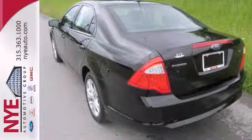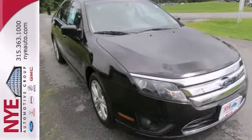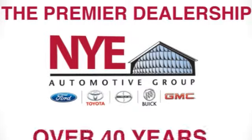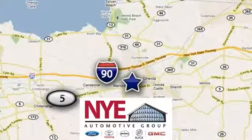Better yet, come in and let's make a great deal today after you test drive this sedan. The Nye Automotive Group has been the premier dealership in Oneida for vehicle sales and service for over 40 years. We are conveniently located on Route 5 in Oneida.